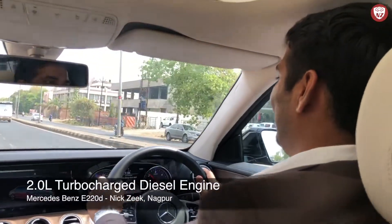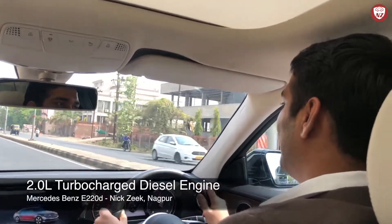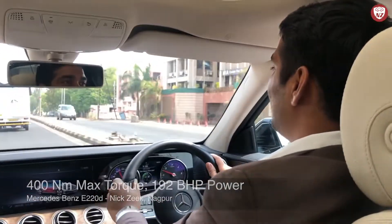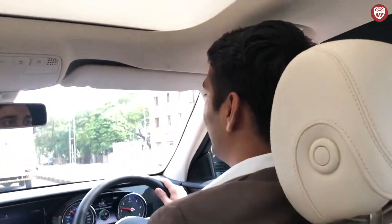The 2.0L diesel engine is a true performer for an instant boost. It has 400Nm of max torque and a power of 192bhp, making it very reliable on highways especially when overtaking.